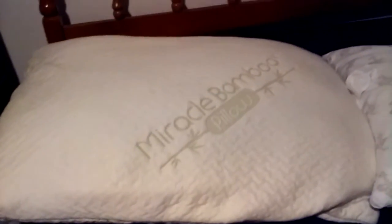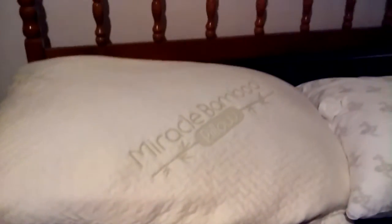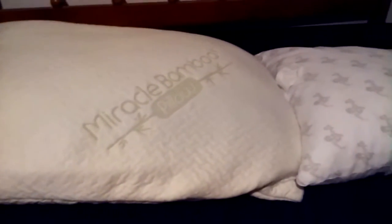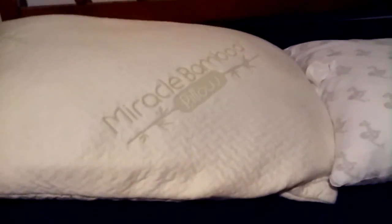Hey guys, I'm Ryan here. I'm doing another video for you guys. This isn't a vacuum video as I usually do, but I figured I'd do a comparison video between two popular pillows you may have seen on TV or maybe at the store.